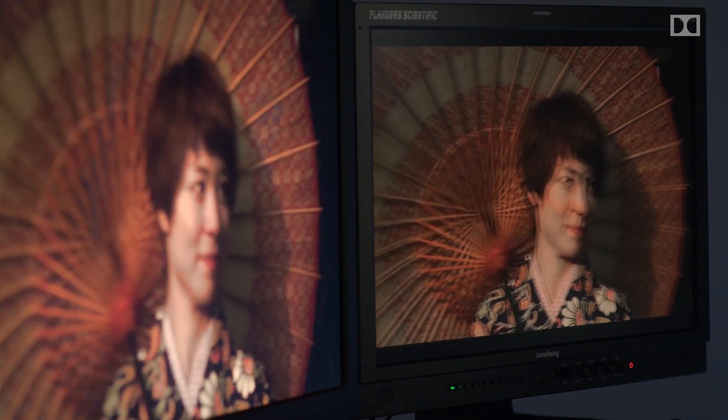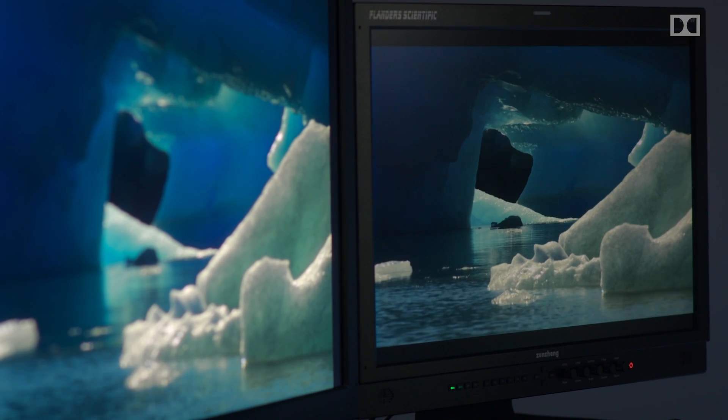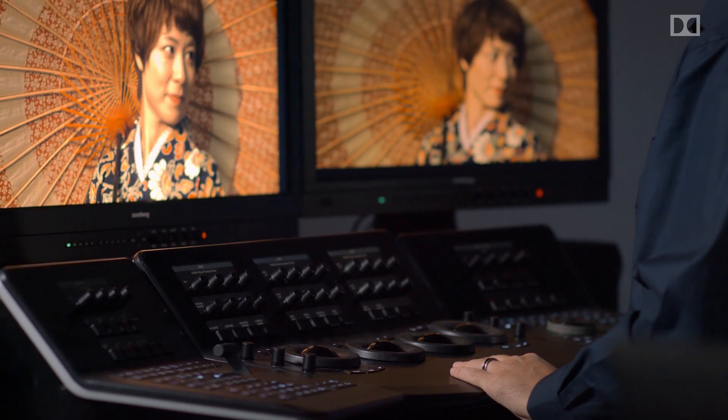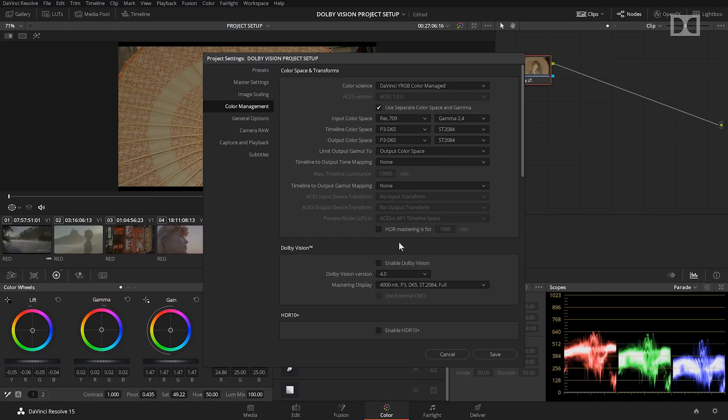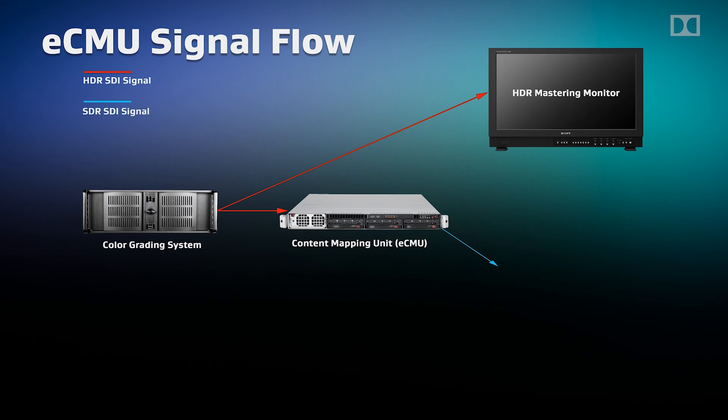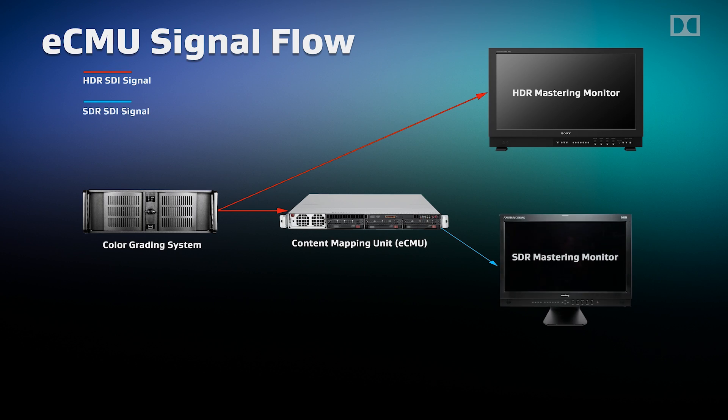With that knowledge in place, we'll explore what you need to know about HDR and SDR monitoring, both for the colorist and finisher, as well as for clients. We'll also discuss software that supports Dolby Vision and define the role of the Dolby CMU, or Content Mapping Unit.